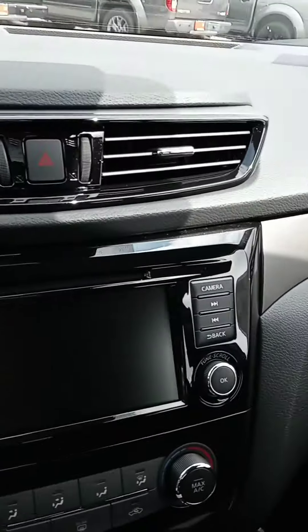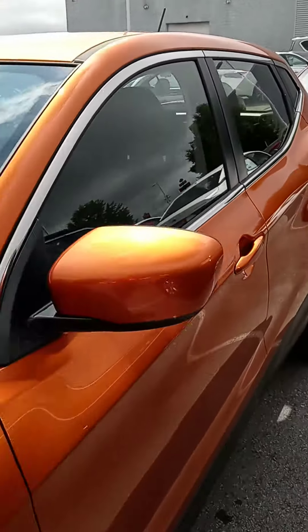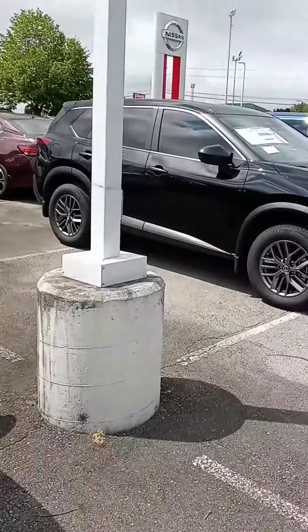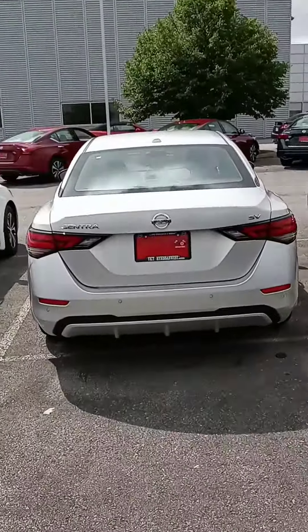You've got the placement of the vents, your touchscreen, and all your typical controls and plugins right there — take a look. And like I said, if for whatever reason you're not completely happy, or if you need more room, there's a new completely redesigned 2021 Rogue.